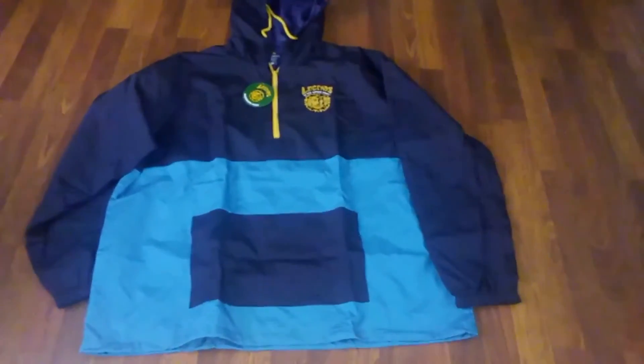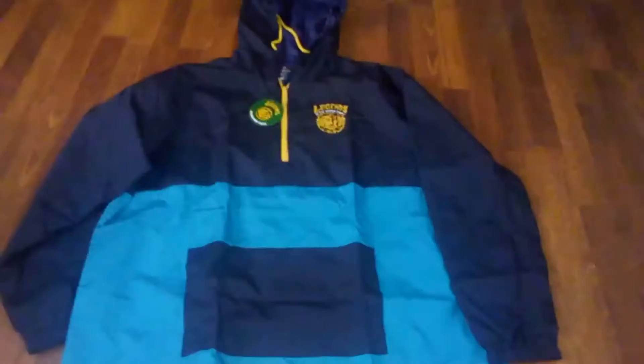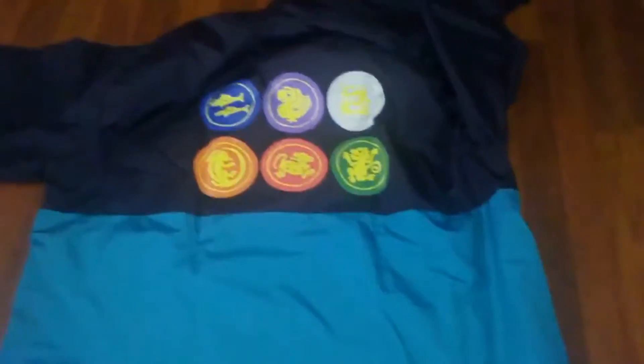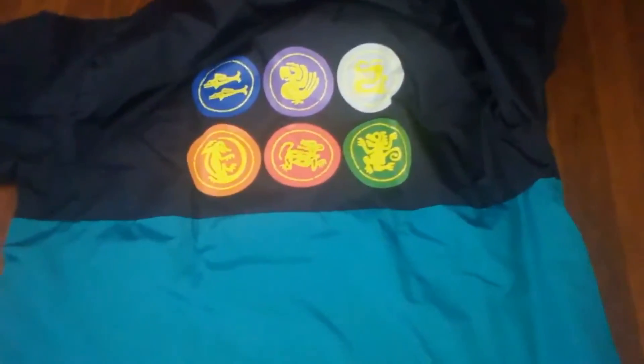First up we have the Legends of the Hidden Temple Windbreaker. A nice light jacket — now that it's getting a little warmer, I'm excited to use this. And that's the back, with all the team logos on the back. I really like that.